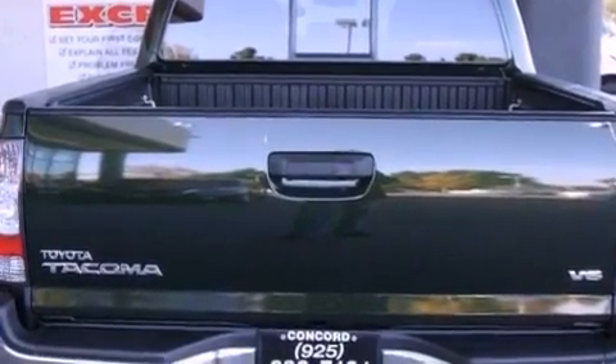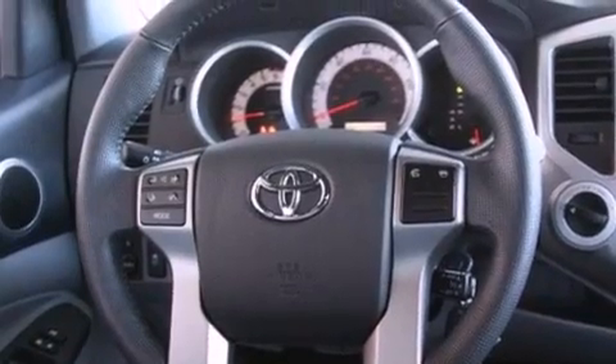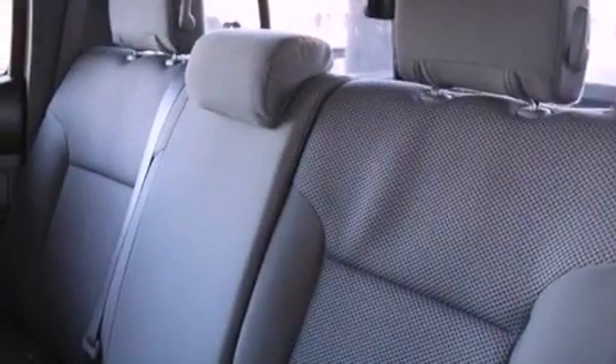Also included are a leather-wrapped steering wheel, a passenger side vanity mirror, a chrome grille, a traction control system, air conditioning, and this Toyota features an off-road package.